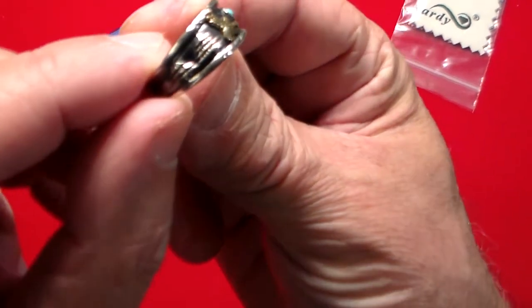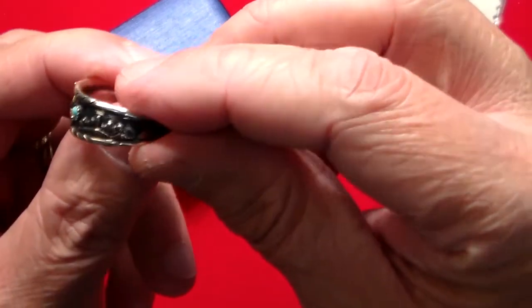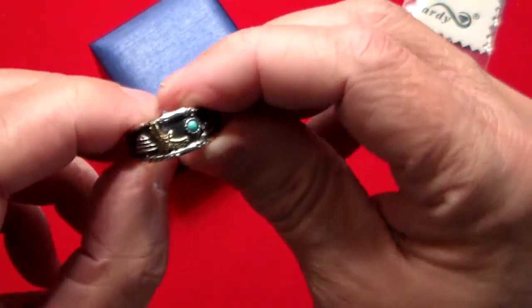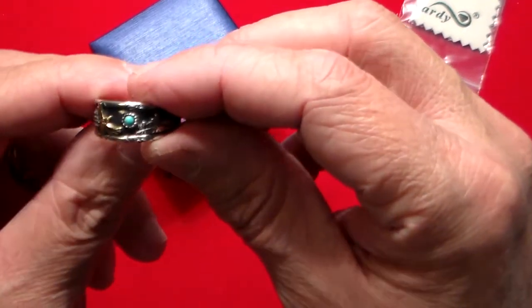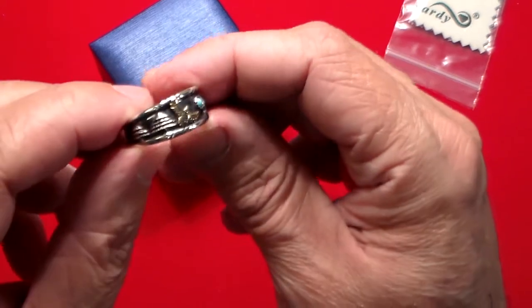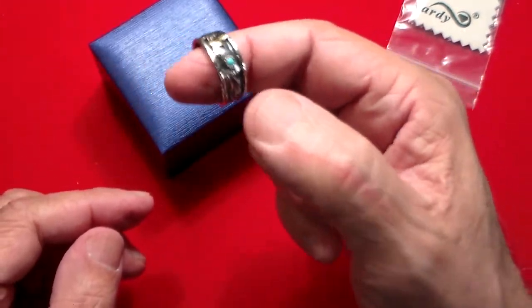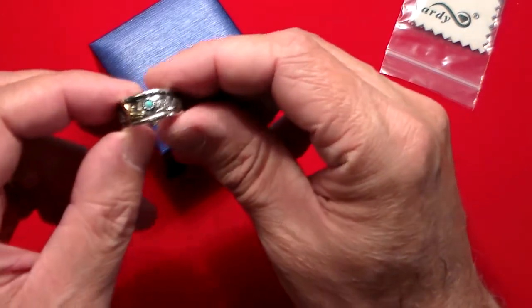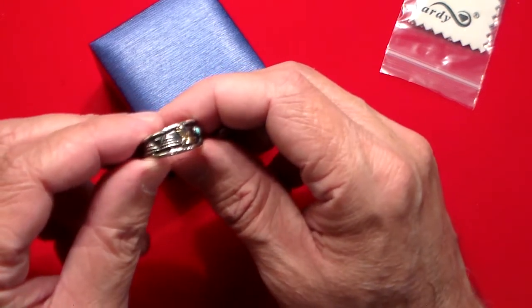Let's take it off so you can get another close-up look at it. The attention to detail is impressive — these are handmade, not made by a machine. The price is a hundred bucks, so for a hundred dollars to get a quality sterling silver ring, you're doing pretty well. The weight of it is very good — it's got a nice weight to it.